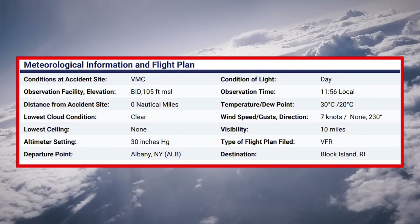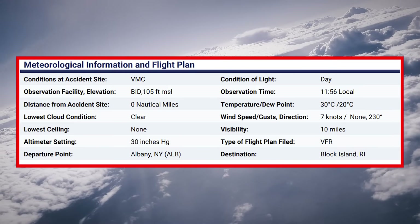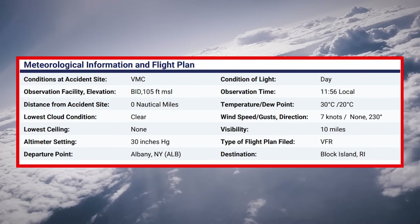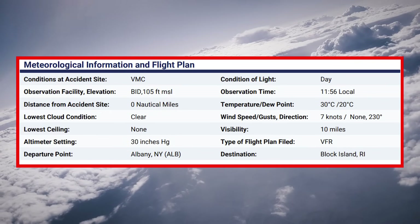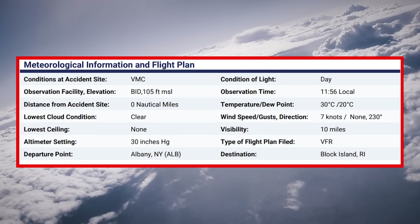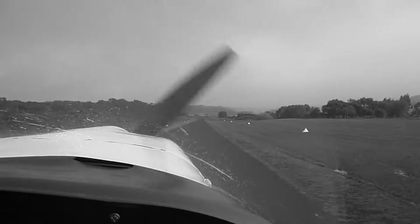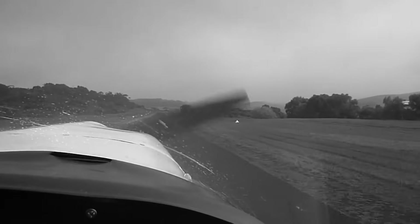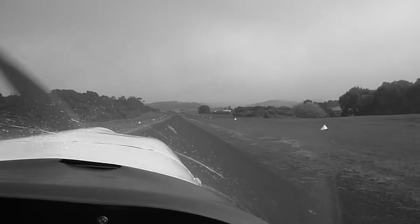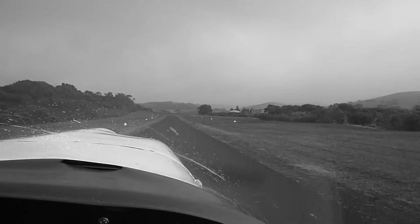The weather at the time was clear skies, 10 miles of visibility, temperature up around 30 degrees Celsius, and winds from 230 degrees at about 7 knots. Sounds benign at first, but here's the kicker: if you're landing on runway 10, those winds give you both a crosswind and a tailwind. Not huge numbers, but on a short runway, even a 5-knot tailwind changes the math. Runway 28 was available — landing there would have flipped that into a headwind, adding stopping margin instead of subtracting it. It's one of those little choices that doesn't look like much in the moment, but can change the entire outcome.